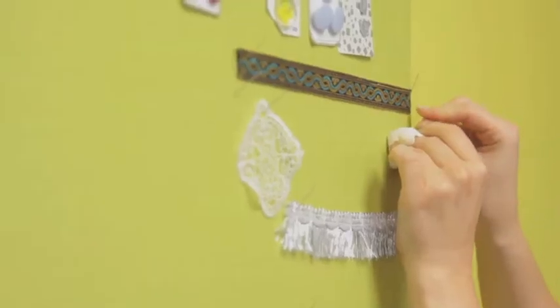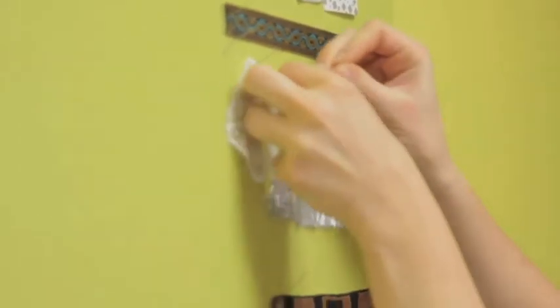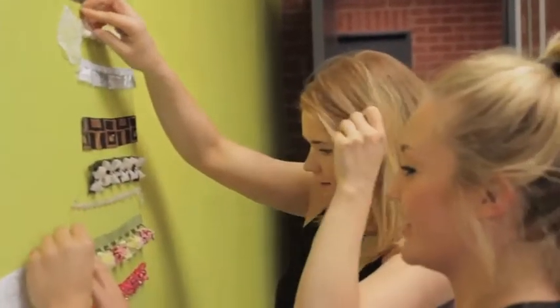Everyone sort of sticks together. When you first start in the first couple of weeks it's a bit — everyone's sort of trying to find their groove — but yeah, everyone's got their own little friendship groups and at the end of the day everyone's here helping each other out. It gets a bit competitive at times, but apart from that, everyone's willing to help each other out.